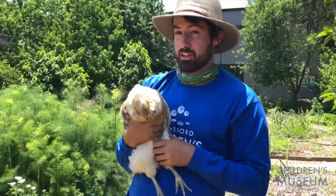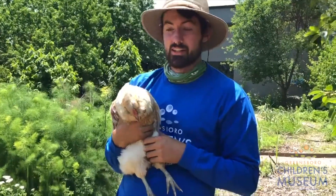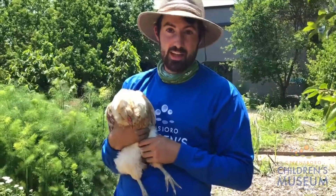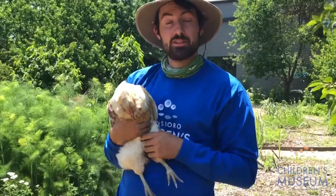I hope you learned a little bit today about how chickens eat and how their body breaks down their food. Next week we'll have another chicken check-in, and I look forward to talking to you then.